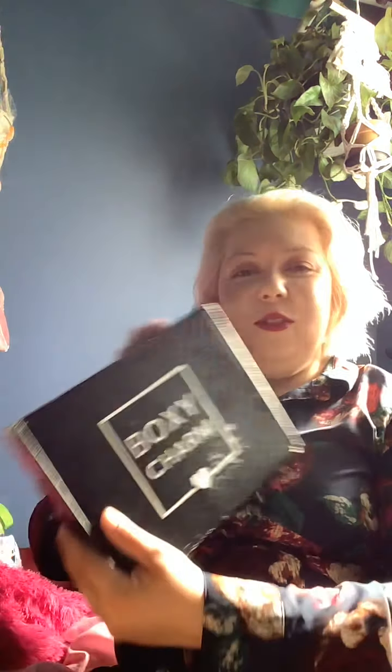Hi everybody, my name is Mirabelle and today's video I'm gonna do an unboxing for this month of September. So yeah, let's see what I got.